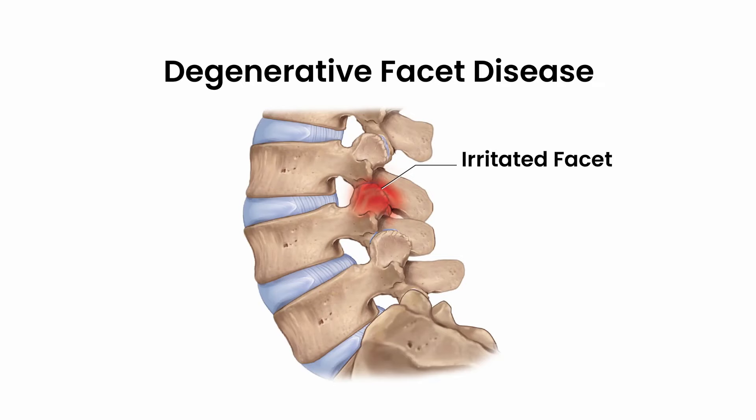Spinal decompression for chronic low back pain. Back pain could come from multiple sources: posterior elements, which are the joints, facets, discs, or even the muscular region.